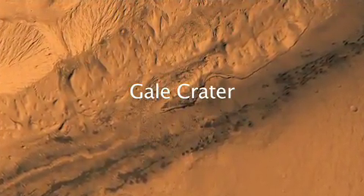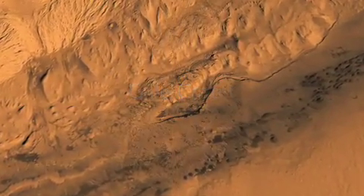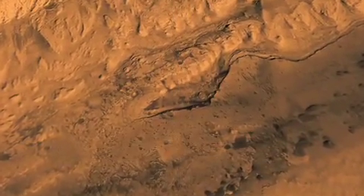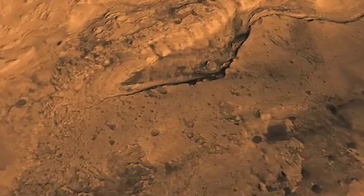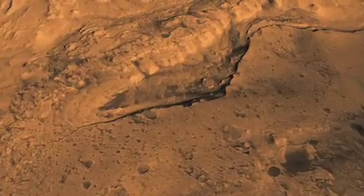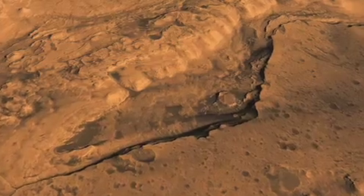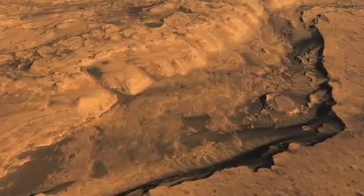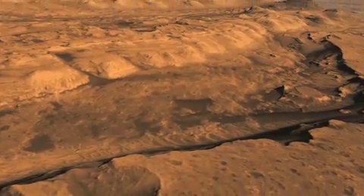Gale Crater in the southern hemisphere of Mars, near the equator, is an attractive landing site because it's a very deep crater — more than three miles deep — and yet at one time it must have been completely filled, because its central mound actually extends above the crater rim today. Evident in here are many different kinds of minerals: sulfates, sediments, clay materials that indicated the action of water, and because of that action of water, the possibility that it may have preserved evidence of past life.